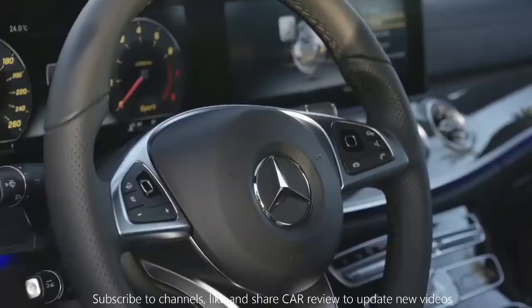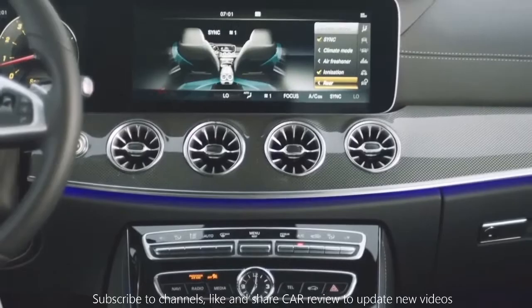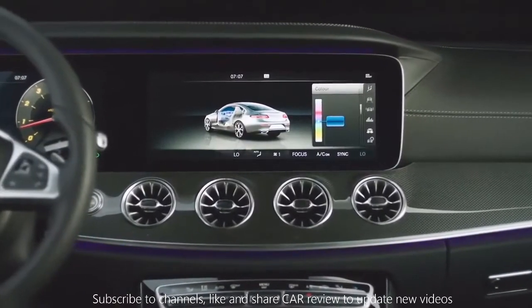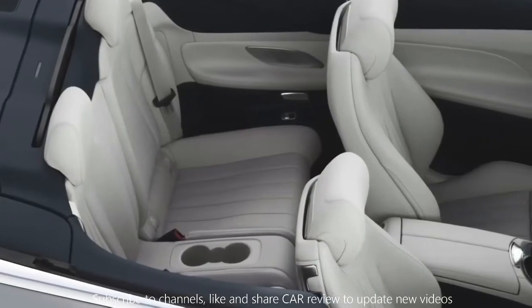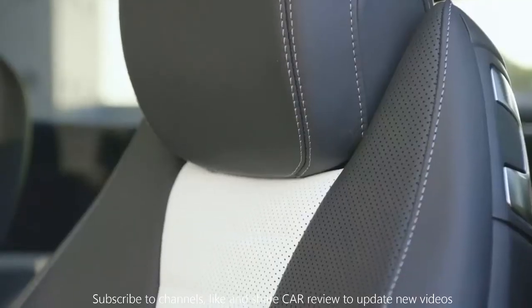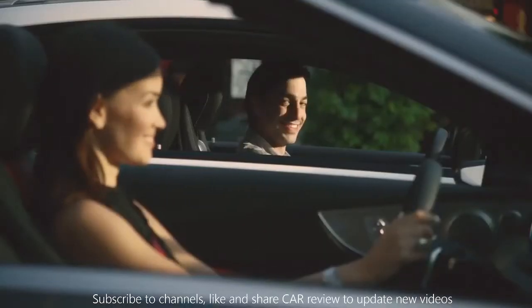Inside the spacious cabin, you'll find perhaps one of the most finely crafted interiors, a state-of-the-art command system, uniquely sporty turbine air vents, 64 colors of ambient lighting, and four full-size seats with additional legroom designed for long-distance comfort, individually contoured with hand-fitted leather. Its interior is simply astonishing.